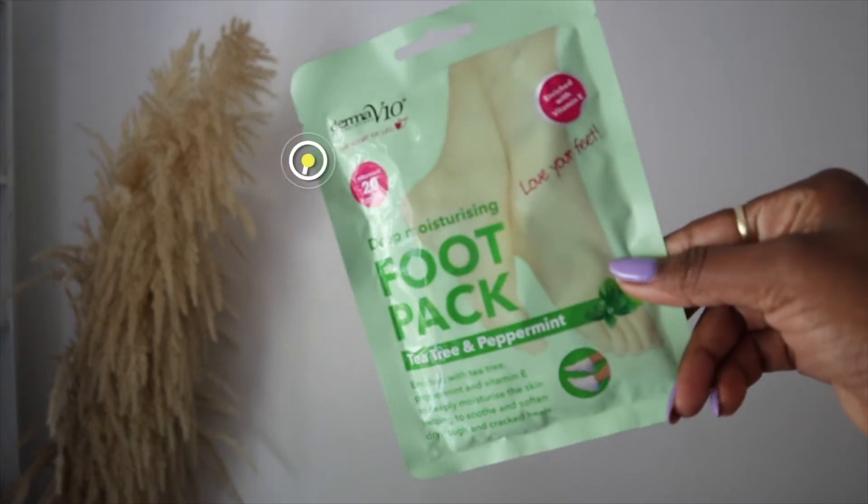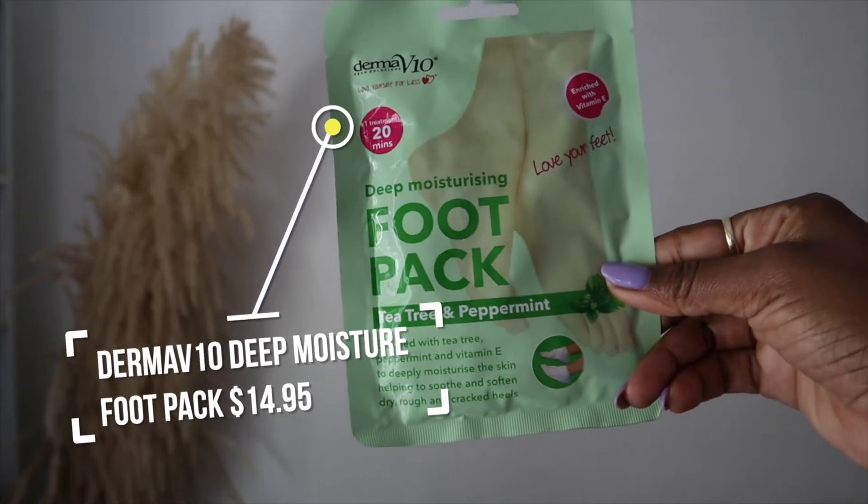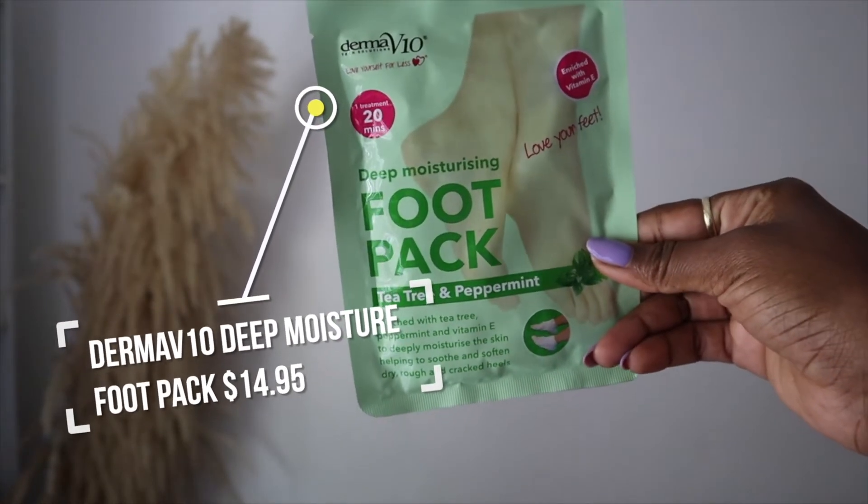I've used this once already — I do my whole leg, calves and thighs. With what's left I'll probably be able to comfortably do at least half my leg or three-quarters. Now we're getting into some fun stuff: I picked up two masks. The first one is a deep moisturizing foot pack in the tea tree and peppermint scent, and it's from the brand Derma V10 Tech Solutions — that one is for my feet.